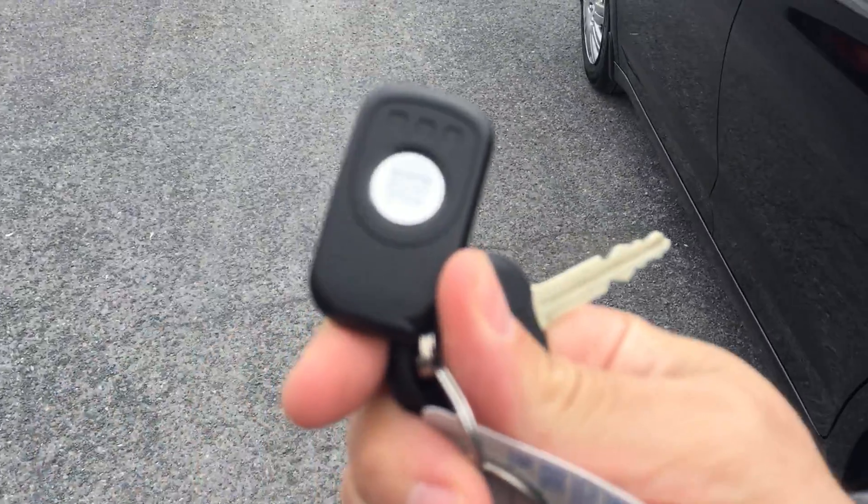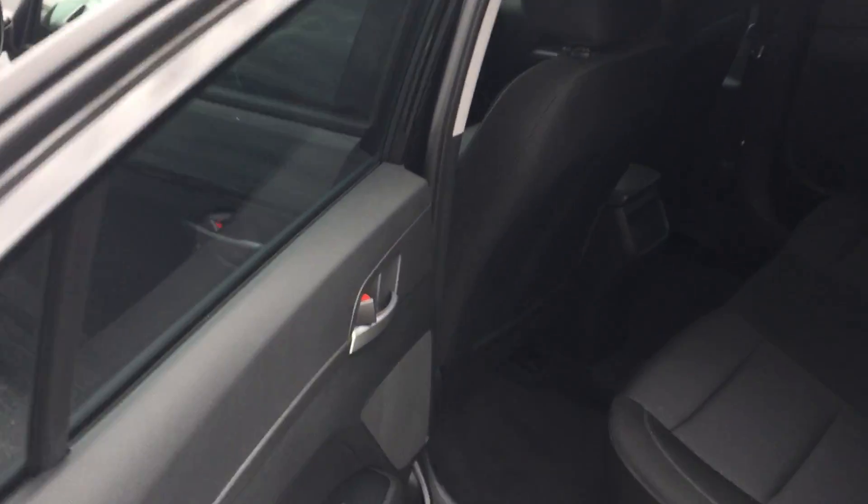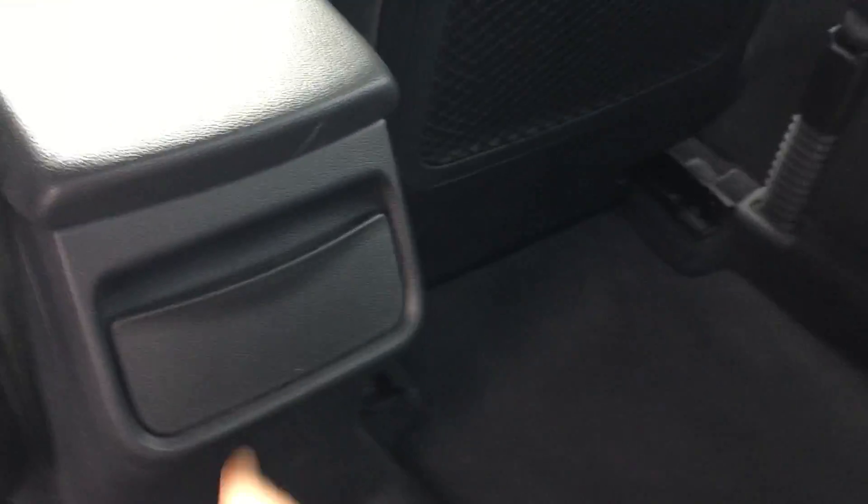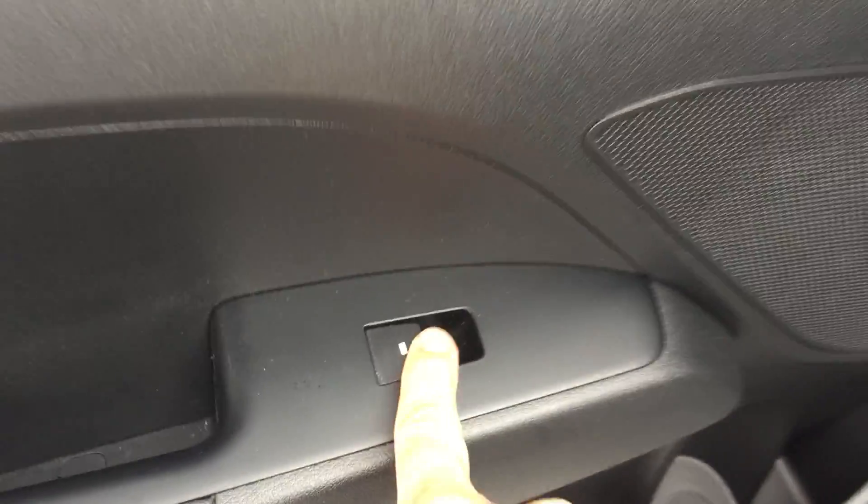As I mentioned, as we're walking, check it out — remote starter. Definitely a great feature, winter or summer. The cloth's all in nice shape. You've got some cup holders here for your passengers in the rear — nice cloth. You've also got power windows in the rear.